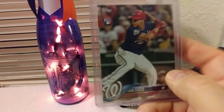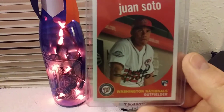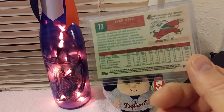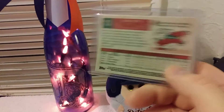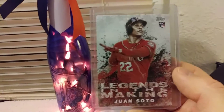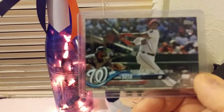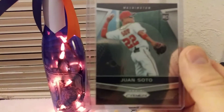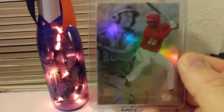And then we've got a Juan Soto, 2018. Another 2018 Juan Soto. Another one, Soto. Legends in the Making, Juan Soto. One Soto rookie debut. One Soto prism. One Soto Illusions.